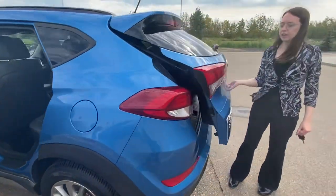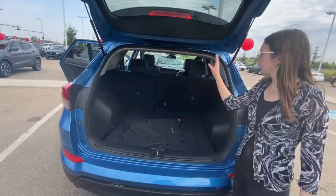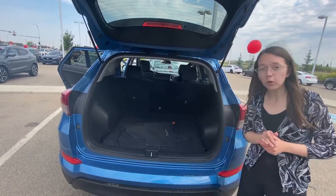Now coming to the back, you've got lots of cargo space here. These rear seats do fold down for even more space should you need it. It's an absolutely beautiful option.